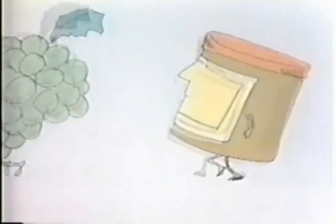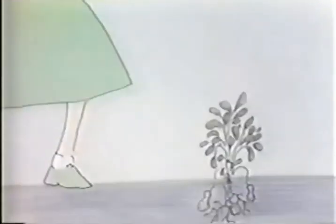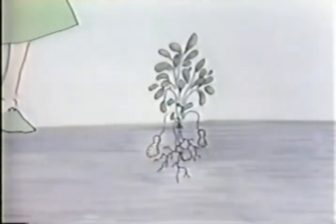Snacks on Parade. Peanut butter, an American favorite. Peanut butter comes to you in jars, but started growing in the ground as a peanut.